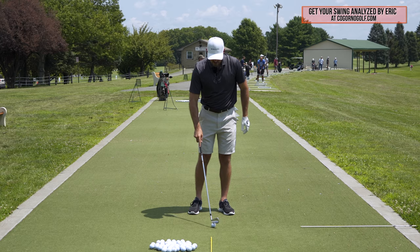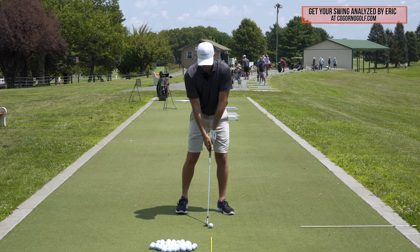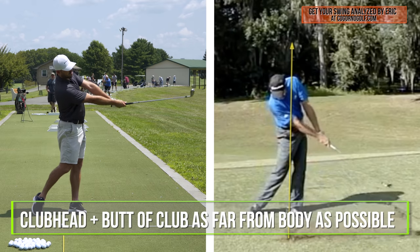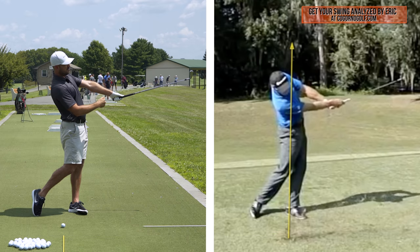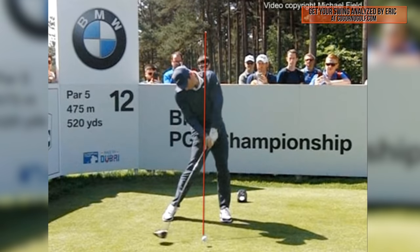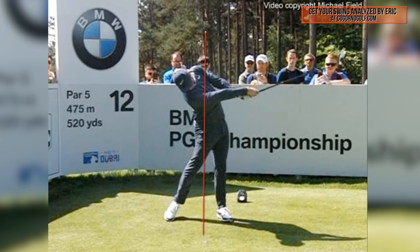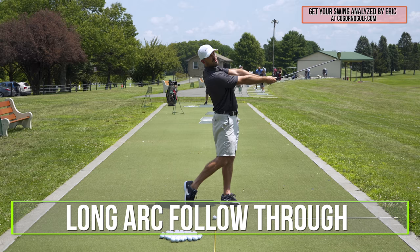The best golfers I've seen — both in person and online — if you look at the arc that the club head travels, what they're able to do is get both the club head and the butt of the club as far away from their body as possible without their head moving forward. We would call that in the golf industry a long arc follow through.